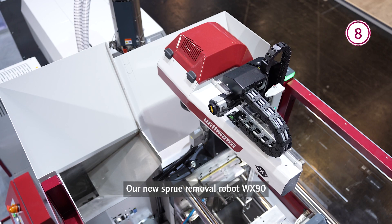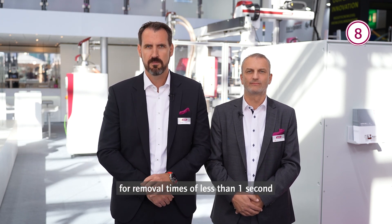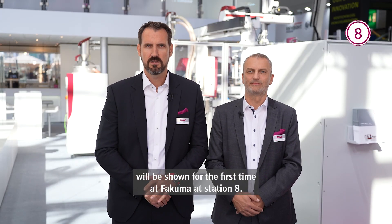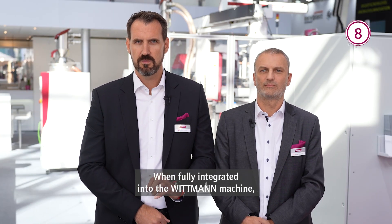Our new sprue removal robot WX90 with a servo-motor driven rotary and vertical axis for removal times of less than one second will be shown at Fakuma for the first time at Station 8.